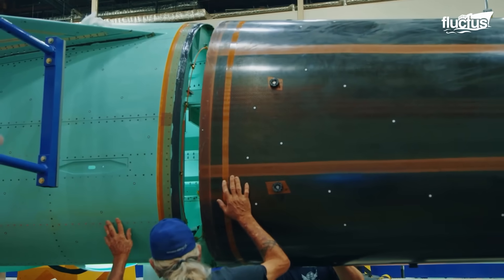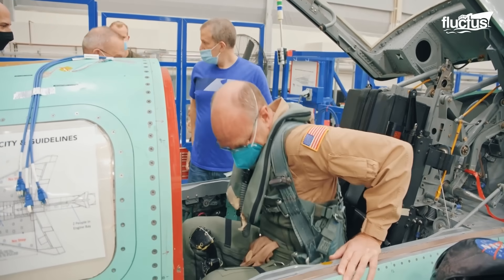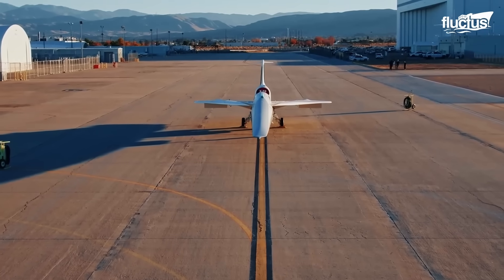Once complete, the X-59 will take part in community overflight, where residents help determine how noticeable its sonic thump is — critical feedback for regulators.